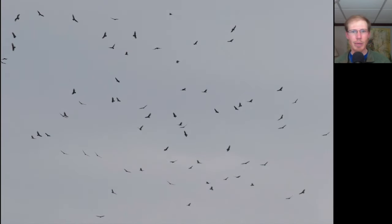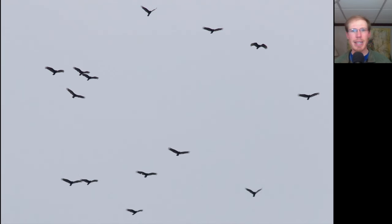Even though the skies were pretty gloomy ahead of the rain from the approaching cold front, we had a pretty good push of turkey vultures come through. Here are some turkey vultures gliding and flapping — we had about 300 in that push before the rain.